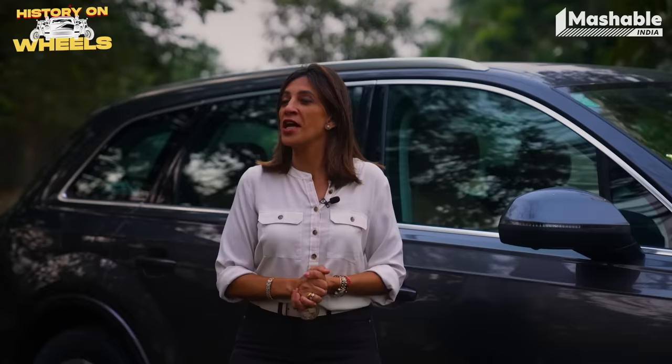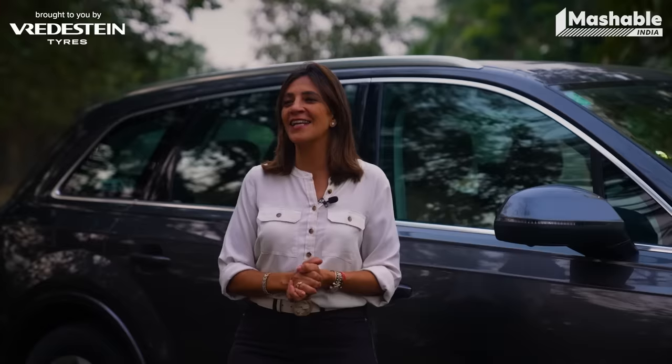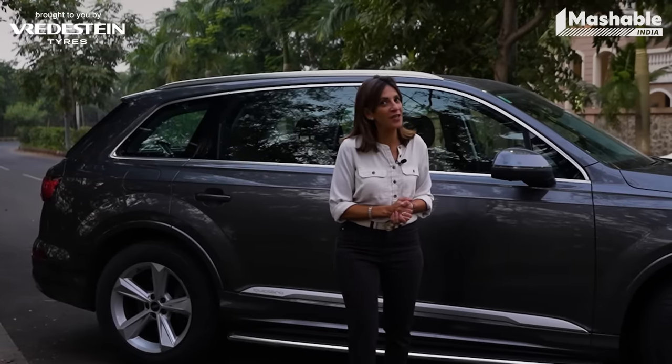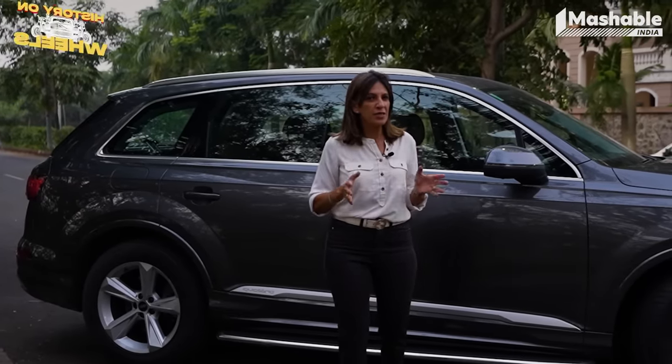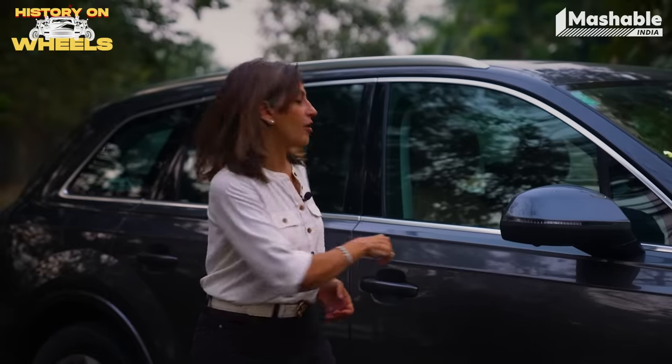That collaboration has gone on to set Bredestein on a path of design excellence. We have more fun facts like this and some crazy questions for our special guest today. If he gets them right, he gets to win a great hamper from Bredestein. So let's get going on our journey.